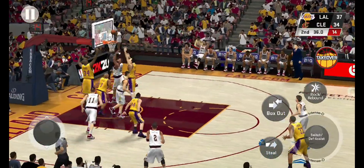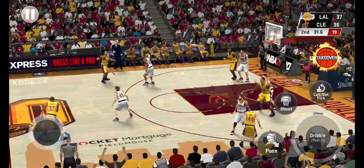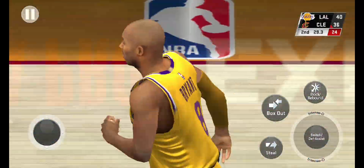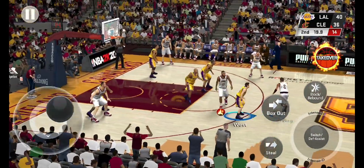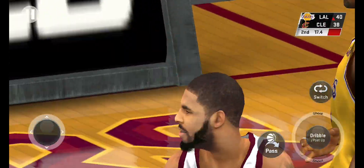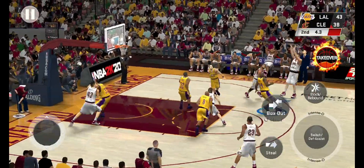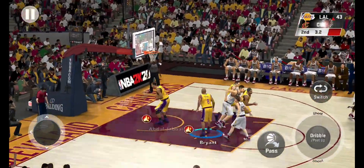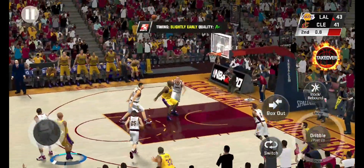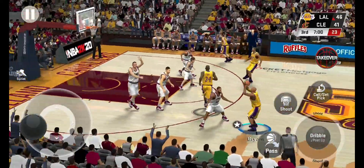LeBron outside — it's going to be a goaltending call here, so they'll count the bucket. Back to Kobe from deep three-point range — and good, coming off the assist by Magic Johnson. Outside Irving — nice concentration to hit the double. And here's Kobe from the arc — and good on the basket. Book it. 24 everywhere.